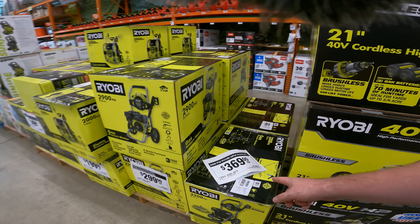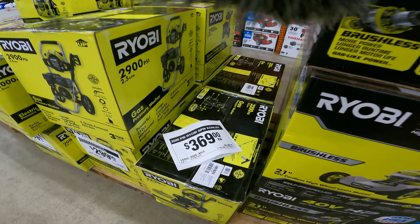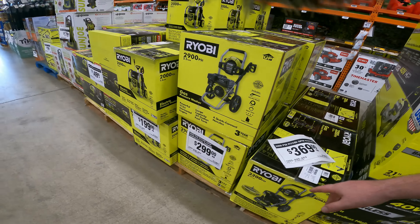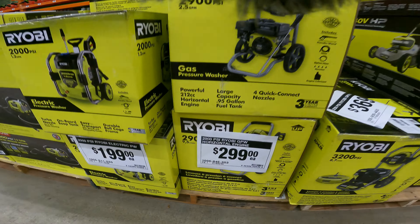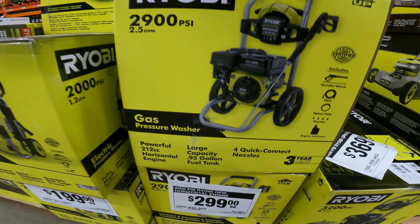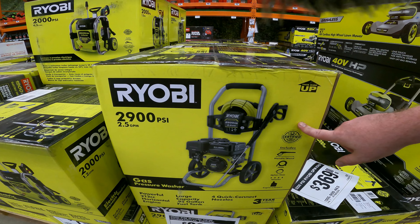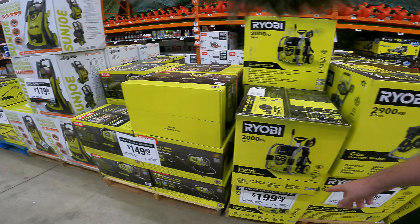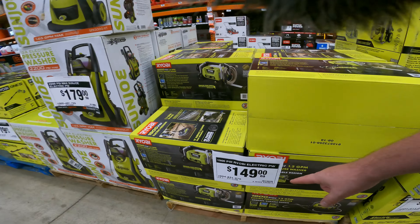We've still got the Ryobi 3200 PSI with the Kohler engine for $369, and then the 2900 PSI for $299 right now. Neither of those are a bad deal at all — they're both gas.